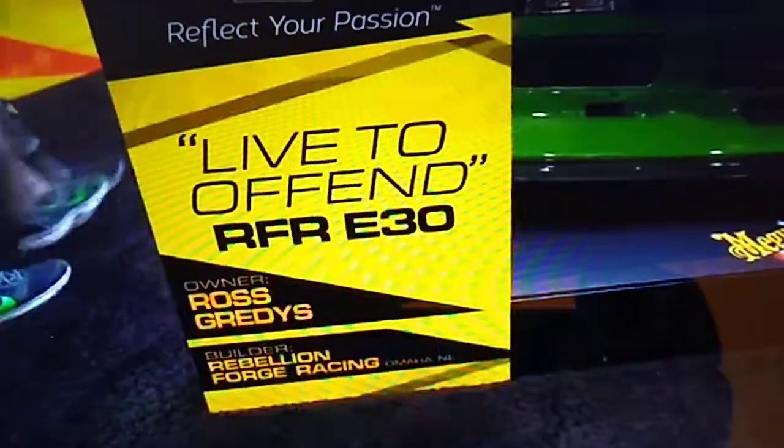I'm here with Ross Gretis, owner of this beautiful 1988 BMW E30. Ross, I know it's almost a bad question to ask an owner, but what are one or two of your favorite aspects about this car?